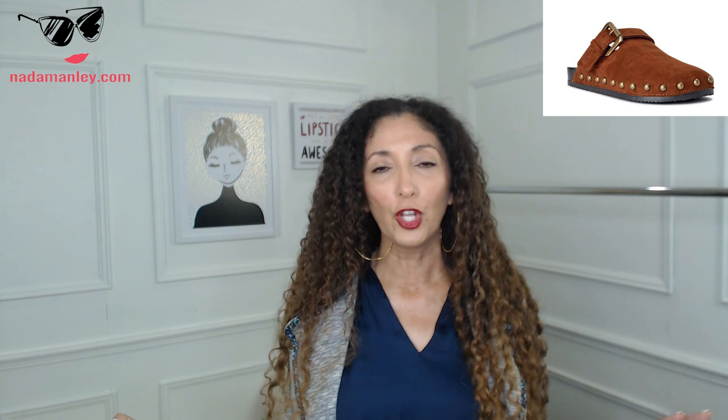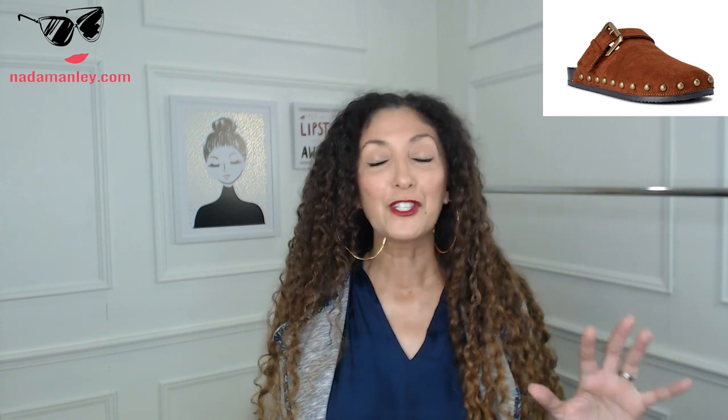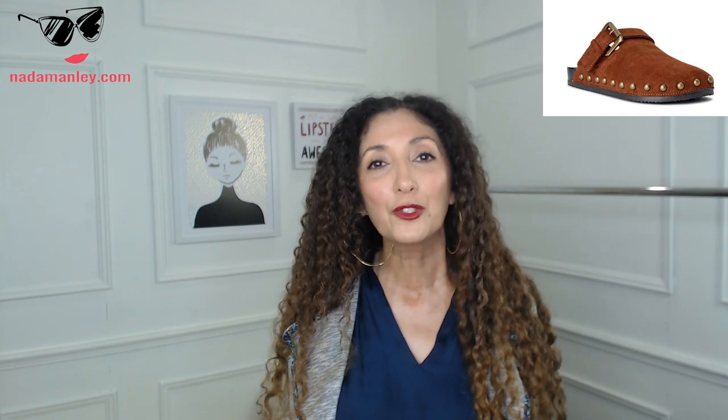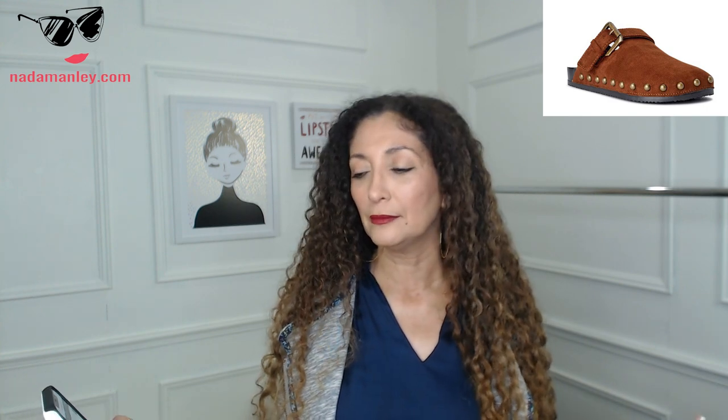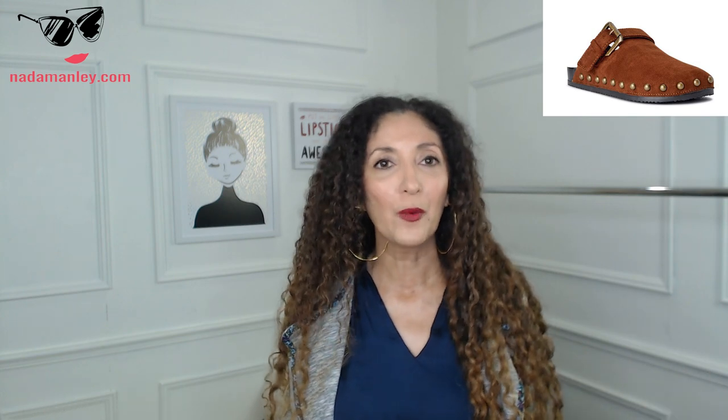I also like these — now these are a little more trendy and may not last forever, but if you're looking for a clog that happens to be really comfortable — clogs are a huge trend for fall and winter — these might be worth a try. These are from the Scoop collection for Walmart: the women's studded faux shearling clogs, $32. They've got that fuzzy shearling lining so they're super cozy and comfy. If you want to try the trend, try it from Walmart. Don't blow a lot on a trend like this.